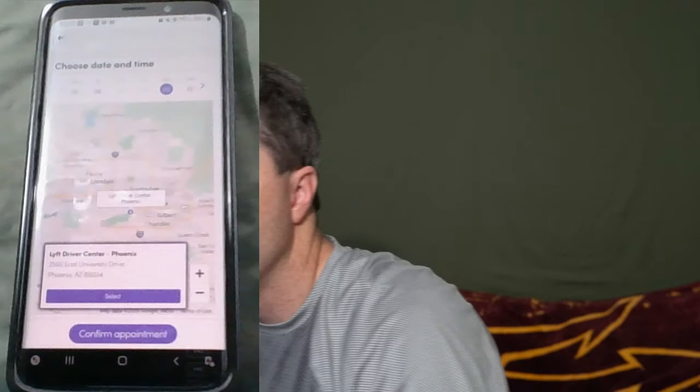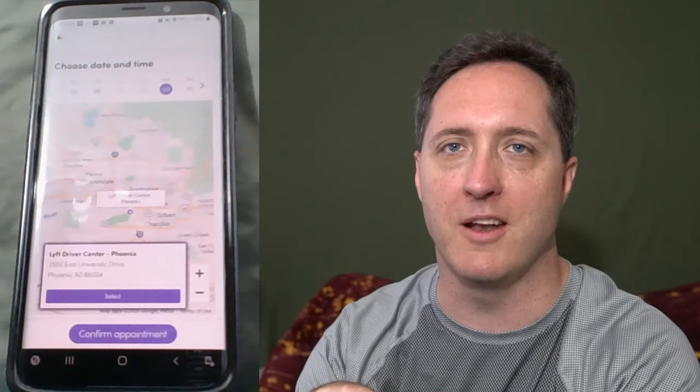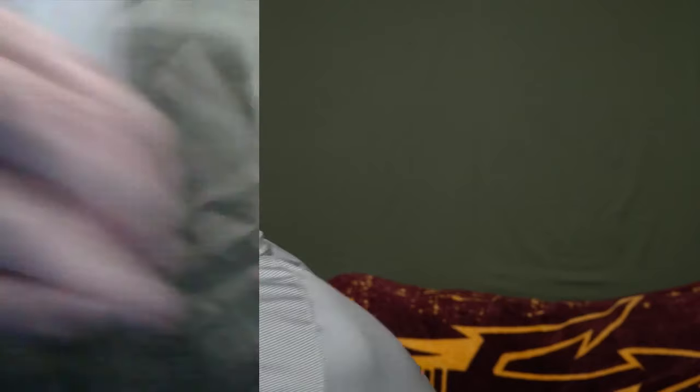I've got to drop my daughter off at school early, so I figure while I'm out I'll go ahead and get it done. I'm going to hit 9 a.m., then tap the next button. All that changed is that the service center became highlighted or bordered in purple, and then 'Confirm Appointment' appeared — that's it. I'll go ahead and hit 'Confirm Appointment.'